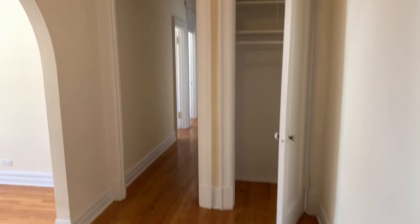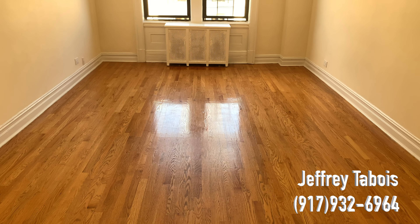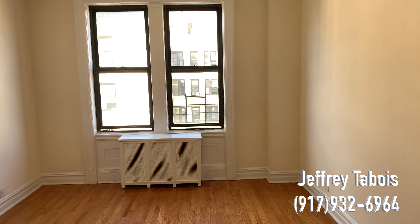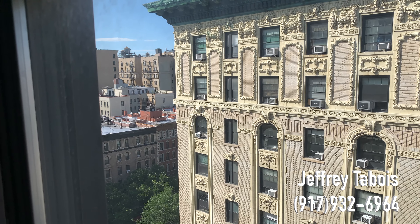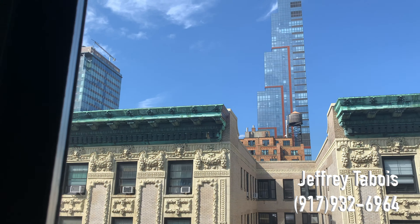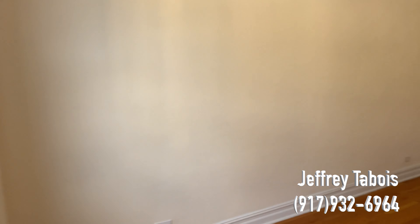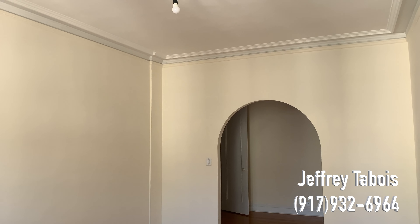So right over here in our wonderful arched doorway, we have our beautiful living room. This is a big living room. The windows are cracked open, which is why you might hear a little noise. We are right here off of Broadway. We've got the views. Look at that — beautiful. High ceilings, fantastic.